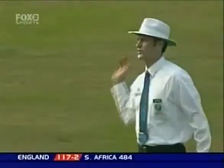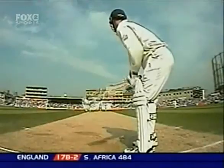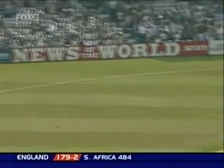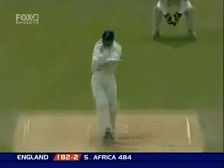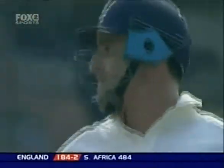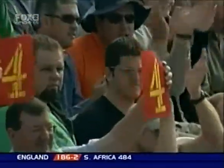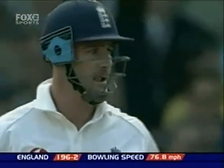Wide of third man and away for four — a much-needed boundary for Graham Thorpe. Pollock to Thorpe, he loves that shot past square leg. Graham Thorpe, that's away for four, smashed away this time in front of square. Rudolph not gonna cut that off — you don't often get a Pollock over where two boundaries are conceded.